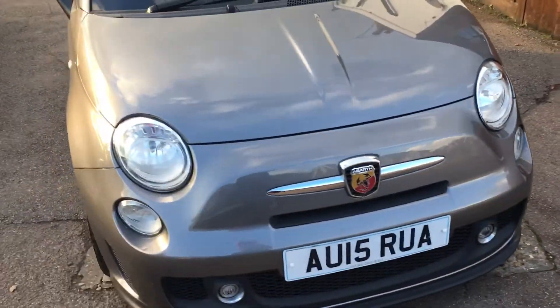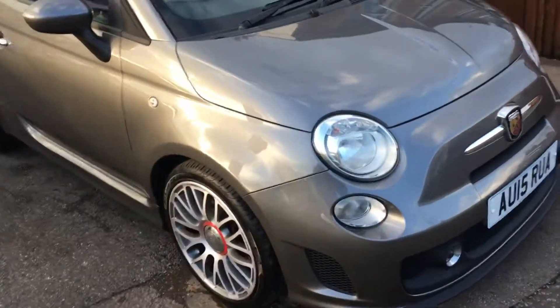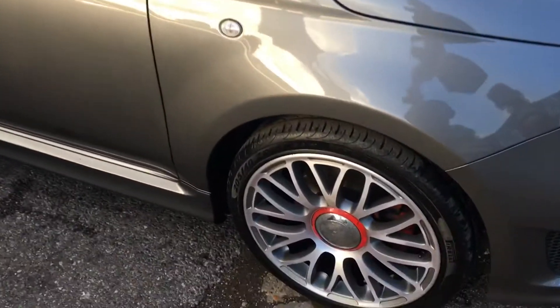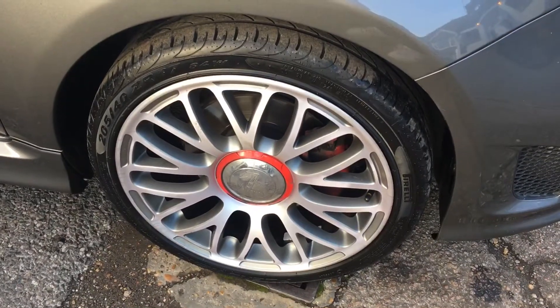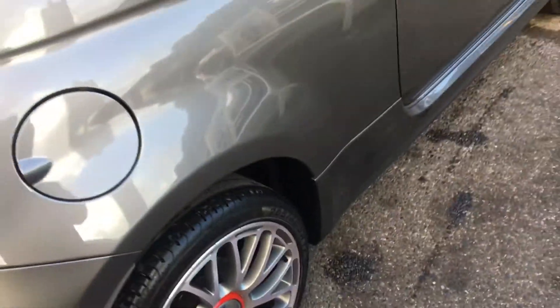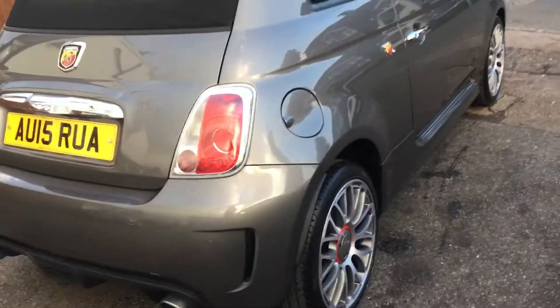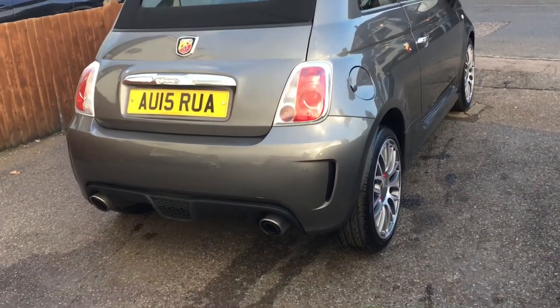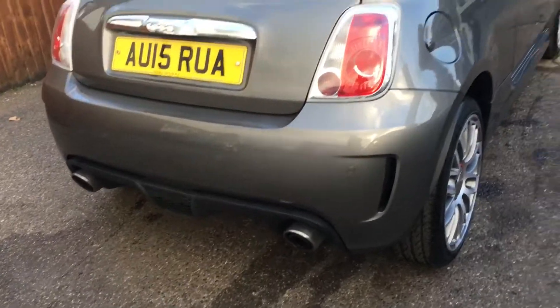As you can see from the video, the bodywork is absolutely in A1 condition. These alloys are rather sharp, I think — they make it look very funky. And the red leather, well, it looks like Christmas has come already. It sounds rather nice with the twin exhaust on the rear.